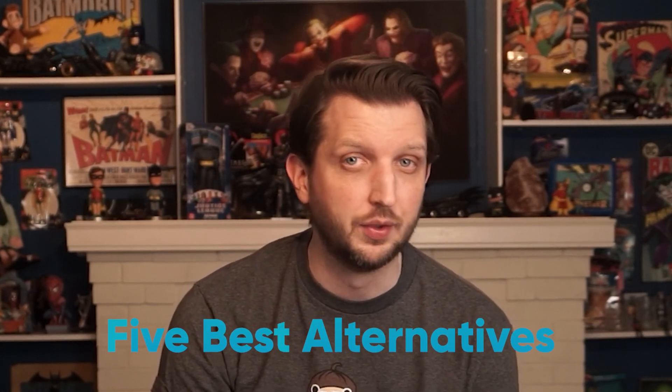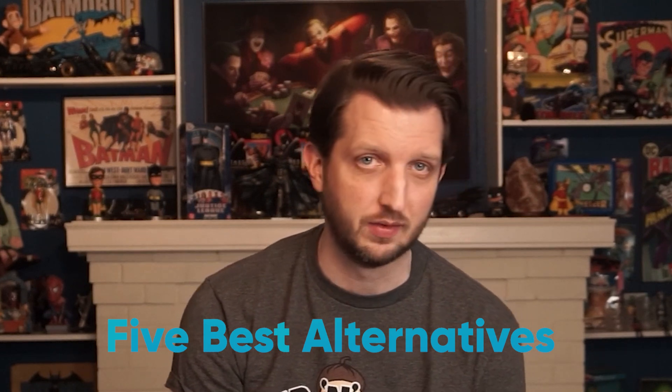What's up everyone, Andy here. So if you're new to my channel, welcome. I'd like to talk about all things related to your online security, and today I want to talk about the best private search engines. Specifically, I want to review what I think are the five best alternatives to Google in terms of search engine privacy.